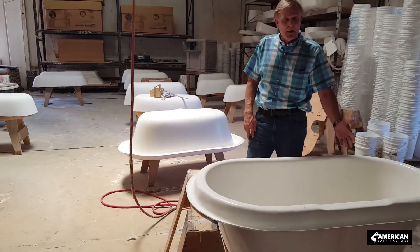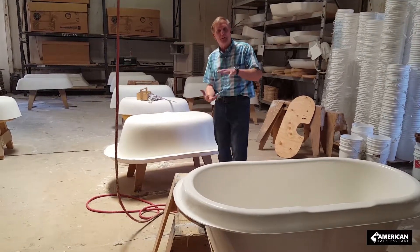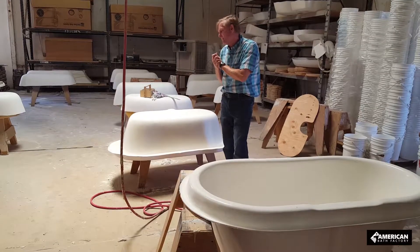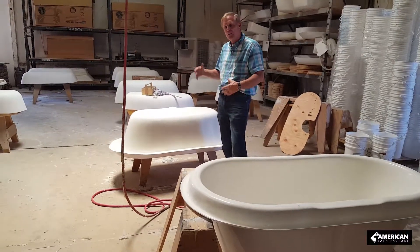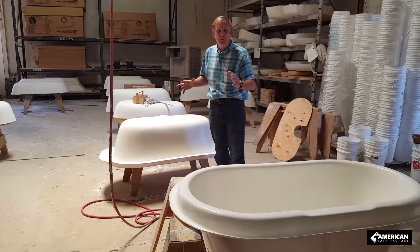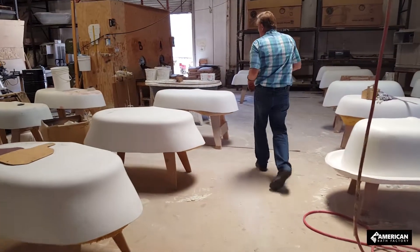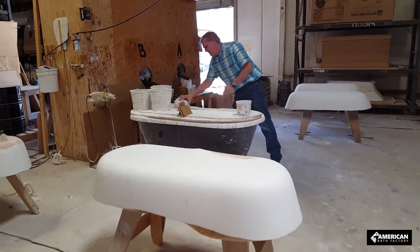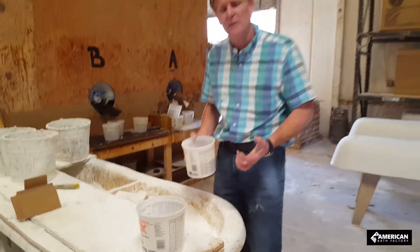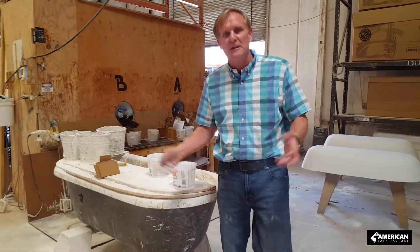I'm here in the laminating section. We have an A shell and a B shell — you saw us vacuum form them. The A shell is what you live with; the B shell is a decorative outside shell. Inside we put a quartz and resin to bond the two shells together, plus a metal bracket where you can bolt your feet or pedestal attachment. The secret sauce is this heavy quartz material mixed with our resin — it's one of the heaviest materials you'll find, which is why our tubs are heavier, more solid, and more dense than other manufacturers.